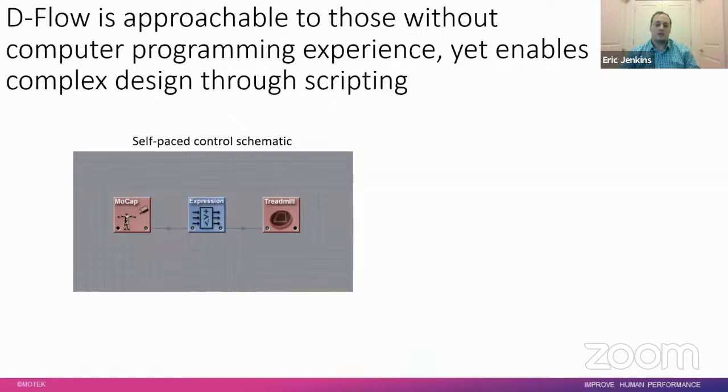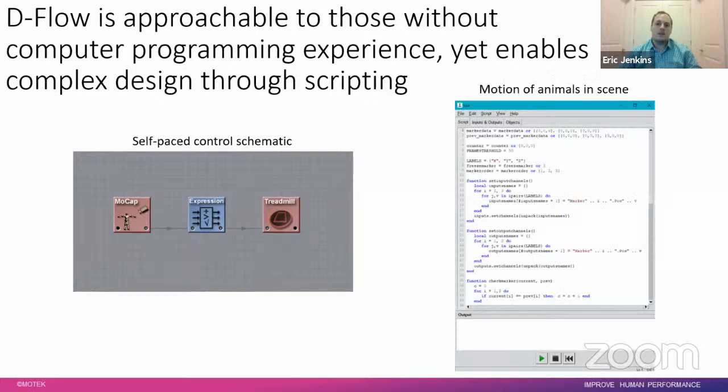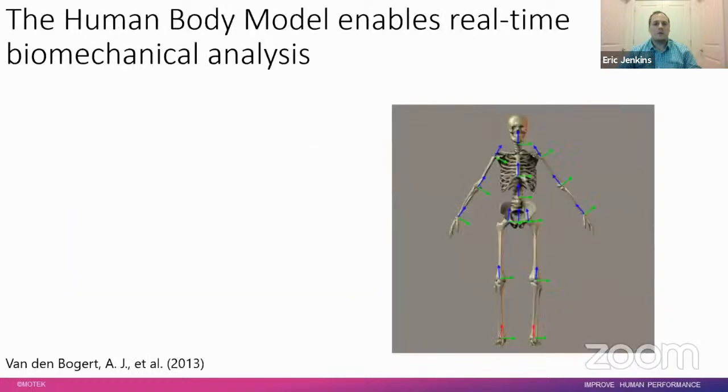DFlow is very approachable to those without computer programming experience, but it also enables complex design through scripting. The self-paced feature requires just three modules — the motion capture module, expression module, and treadmill module — making it very easy to get started, then adding complexity as needed. For more complex scenery like the colorful balloon animal environment shown earlier, there's a built-in scripting language called Lua, which is pretty similar to MATLAB.